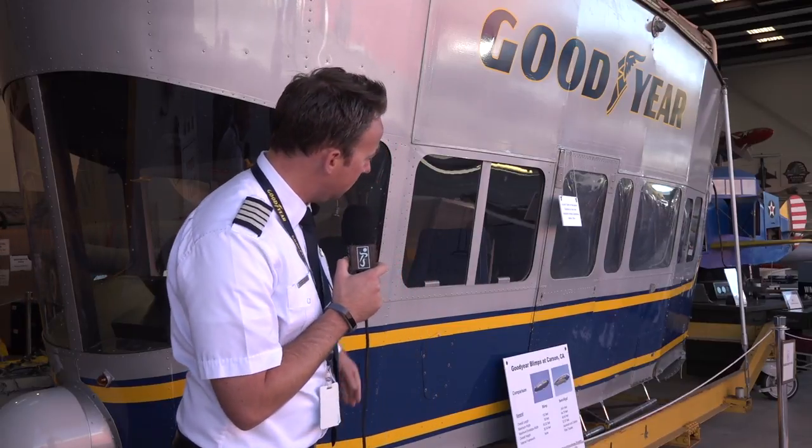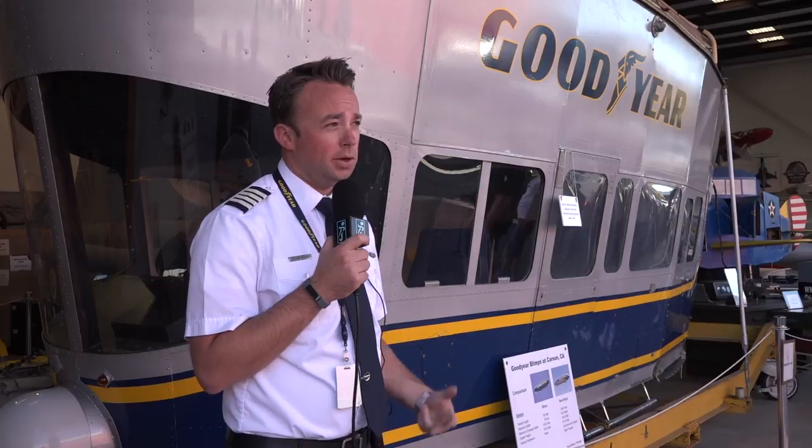We retired this about eight months ago in March 2017 here in Los Angeles, California. You can see the car, or gondola as we call it — it's about 22 feet long, held six passengers plus one pilot. The new model blimp, Wing Foot II, holds 10 passengers plus two pilots, and is roughly another 10 to 15 feet longer as well.